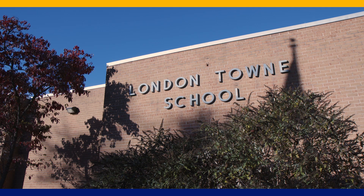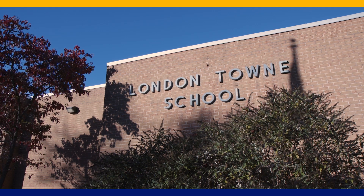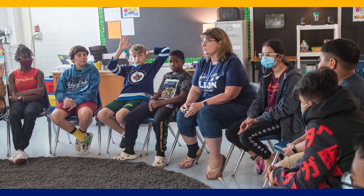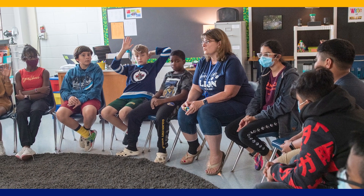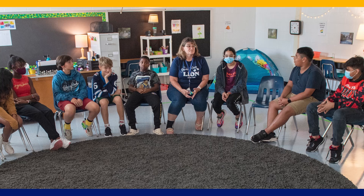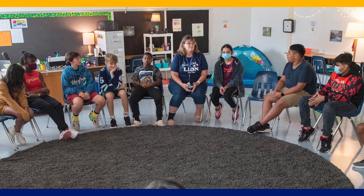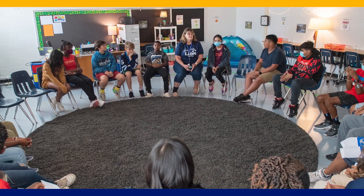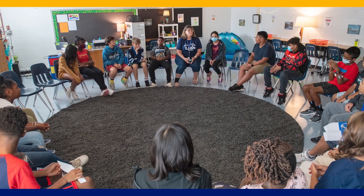At London Town Elementary School, community-building circles were implemented three years ago. We have students now, in our third year of doing community-building circles, that are advocating to have problem-solving conversations. Students are more comfortable bringing up problems with each other and wanting to have a dialogue with each other. I notice they're advocating for themselves, especially in the classroom.